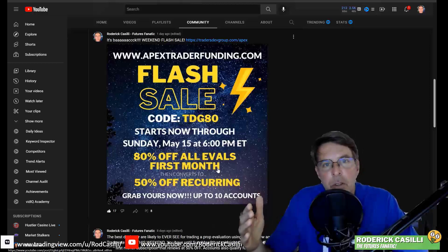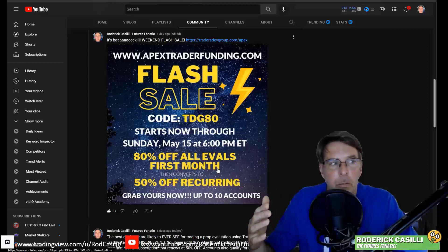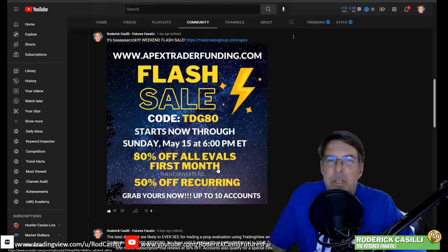We're talking about Apex right now. Please make sure that you replace the accounts that are going to renew at full price — there's no reason to pay full price. You can use code TDG80 for the next three hours until 6 p.m. Eastern. That's when the futures markets reopen.